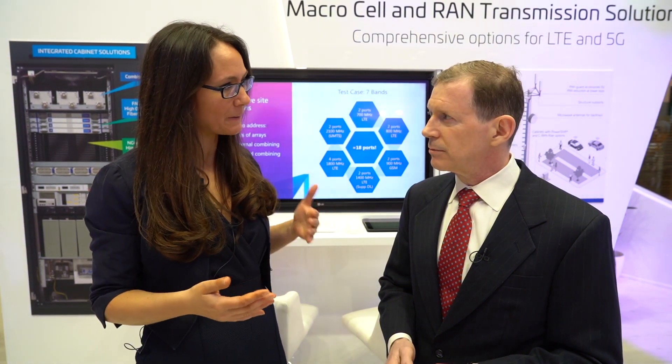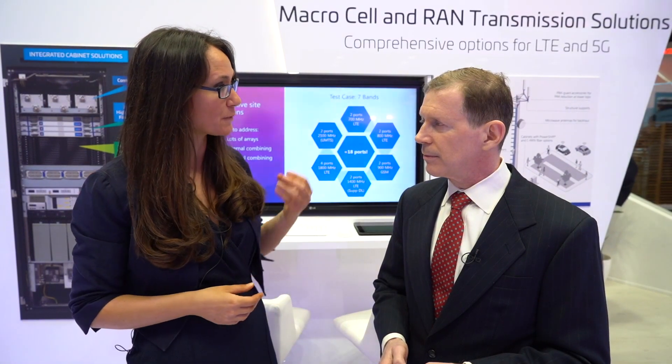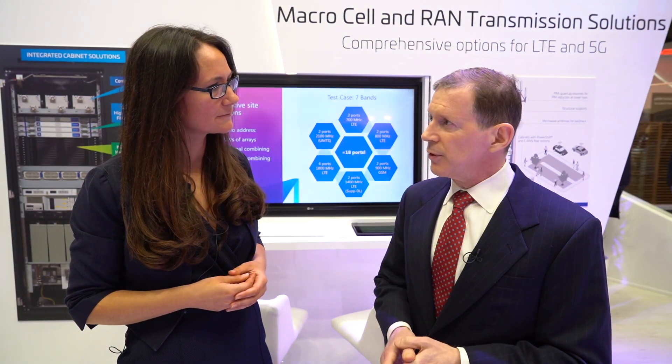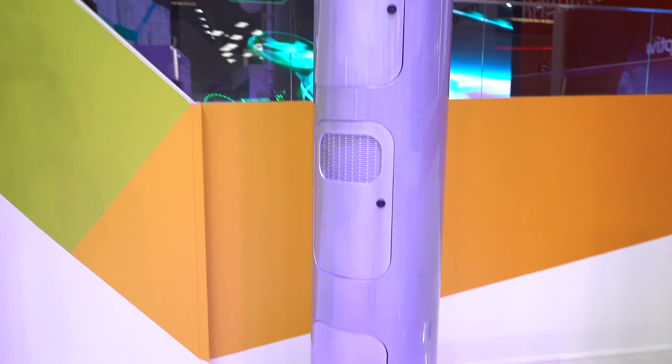How is CommScope helping customers get ready for 5G? Based on some recent news with 3.5-capable antennas, for 3.5 gigahertz we have quite a variety of solutions. In the US, most of the 3.5 is at the small cell level, and we've come up with a number of products in the small cell space that will support the US CBRS band — and there's one in our display over there.